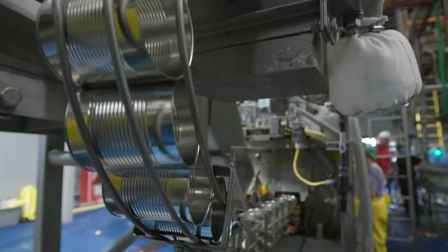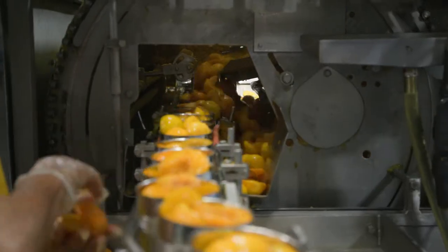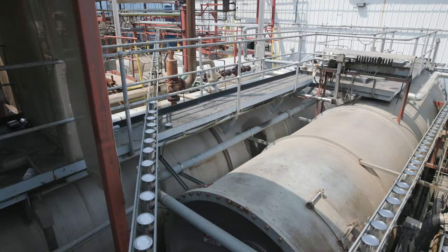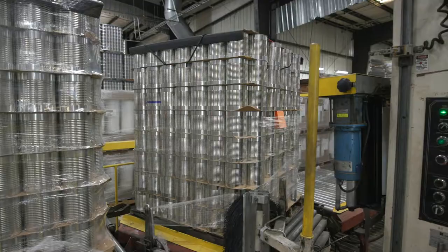These peaches are being sliced before heading on to filling. We use Solburn fillers, where we apply a little bit of steam in the head space and seal the cans for continued freshness. Finally, off to palletizing.